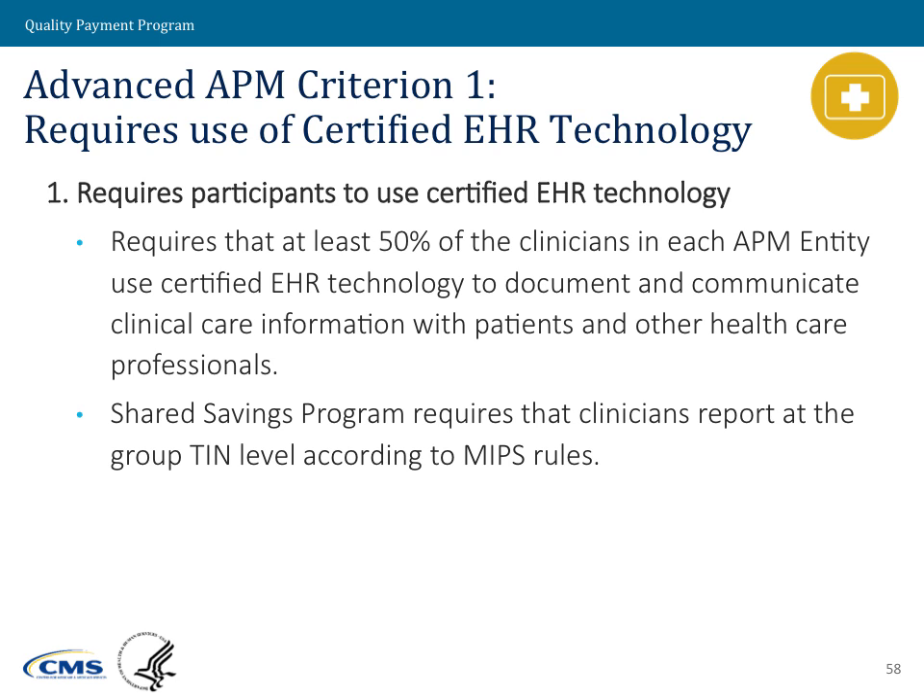For the Shared Savings Program, it's slightly different. The Shared Savings Program will require its participating TINs in each accountable care organization to report to the advancing care information performance category under MIPS. By doing that, they meet this criterion. That new requirement for ACOs to report to the advancing care information performance category checks this box for the advanced APM criterion.